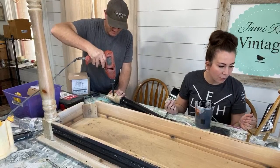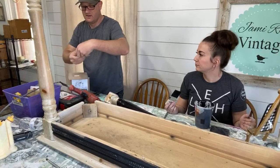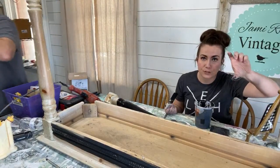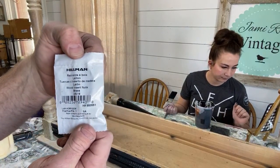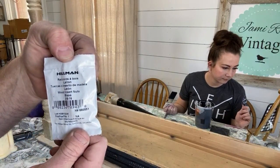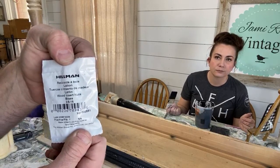The piece going in first is a Hillman wood insert — it's brass. It's called a wood insert nut, and this is a 3/8 by 16 thread pitch.